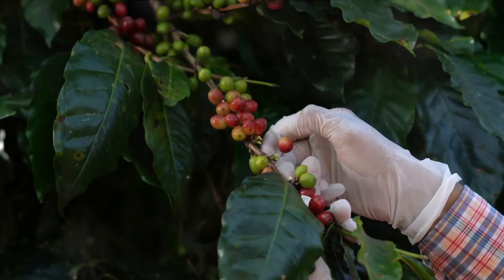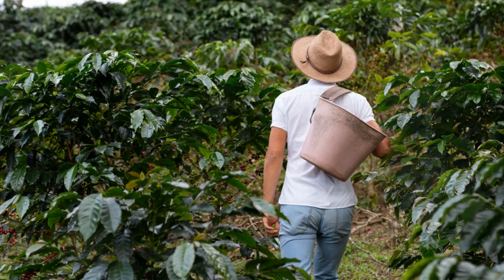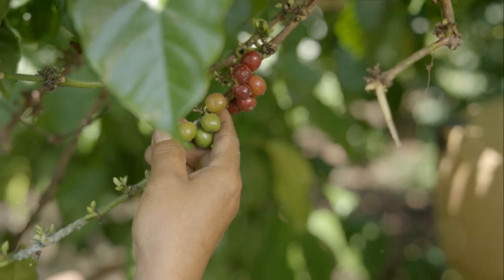Ever wondered how your morning coffee is produced? From the planting of a tiny seed, nurtured into a lush tree over several years, to the meticulous handpicking of ripe cherries, it's a journey rich in detail.